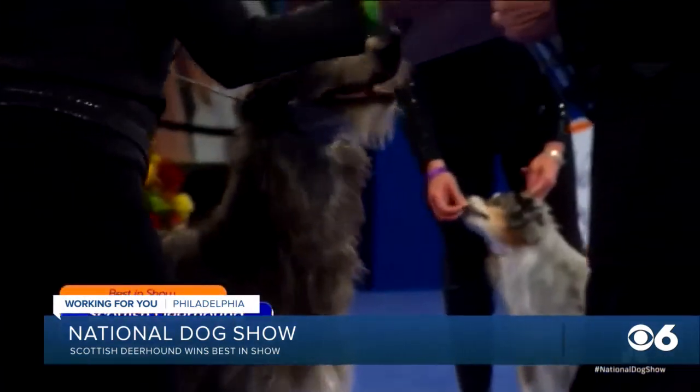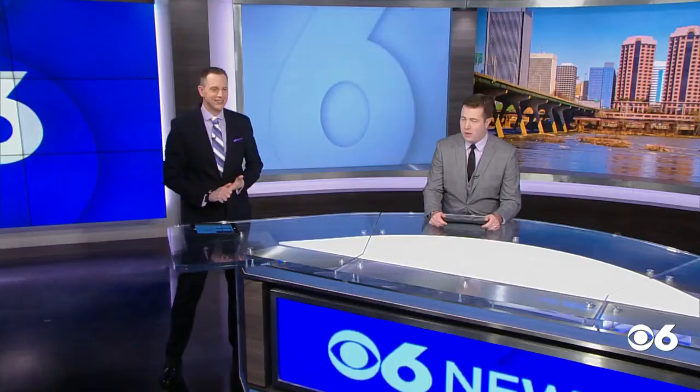How many deerhound dogs participate? That's the deerhound, right? That is a new one to me — I've never seen a deerhound before. You always see some of the exotic breeds there, and there's a lot of grooming.